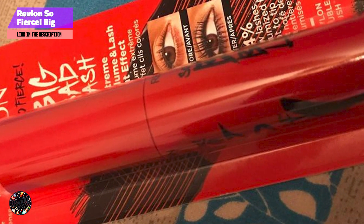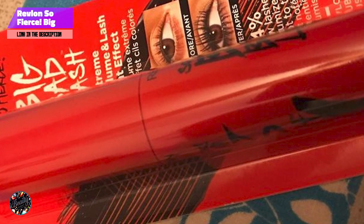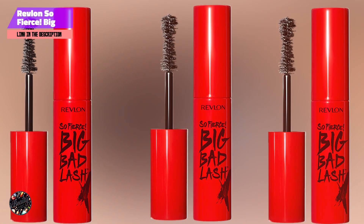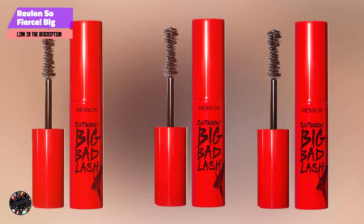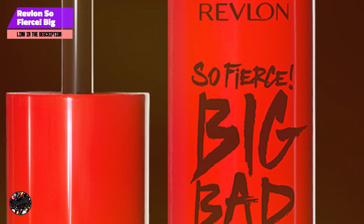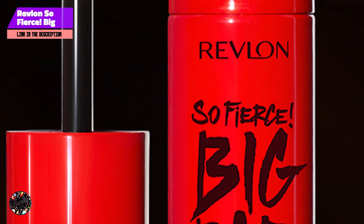Known for its staying power, the So Fierce Big Bad Lash Mascara provides dramatic length and volume that lasts all day. It resists moisture and humidity, keeping your lashes bold and defined. Removal is easy with a gentle makeup remover, ensuring a smooth end to your beauty routine.